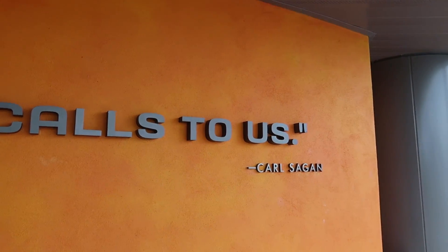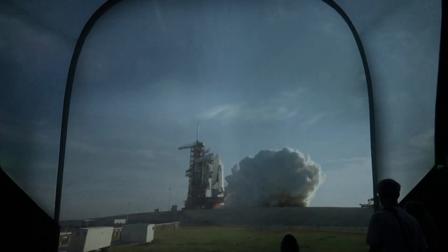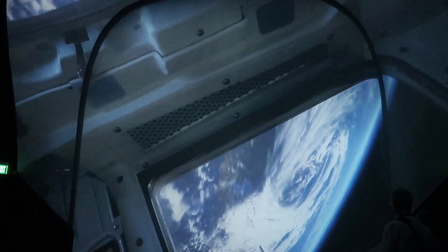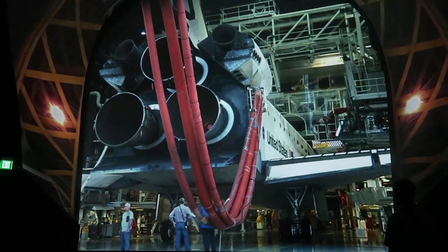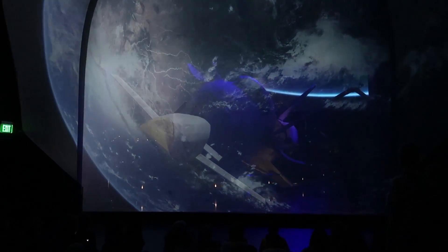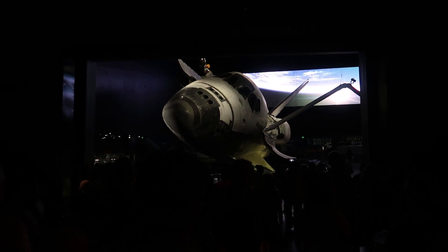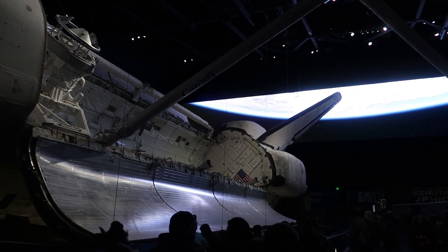The sky calls to us — Carl Sagan. Over 126 million miles — Atlantis, welcome home. In my opinion, I think Atlantis and the way that it's presented is worth admission to the Kennedy Space Center Visitor Complex alone. It's really amazing.